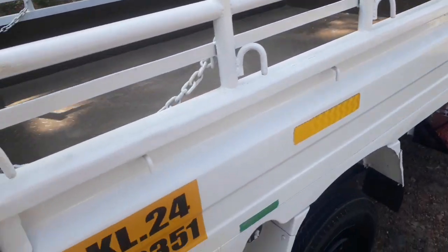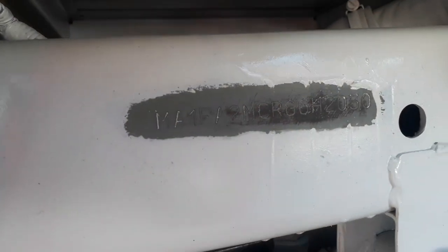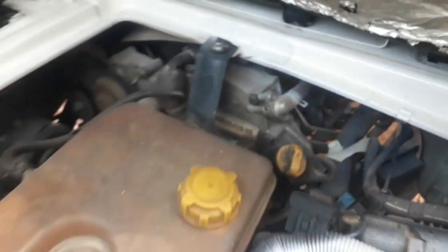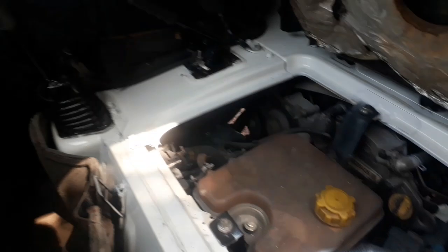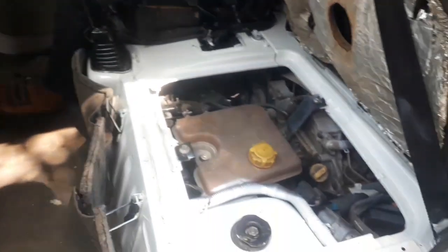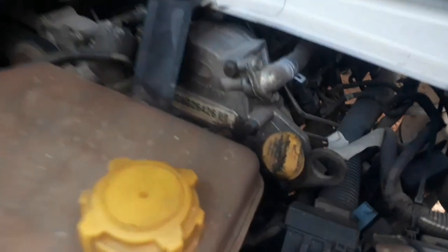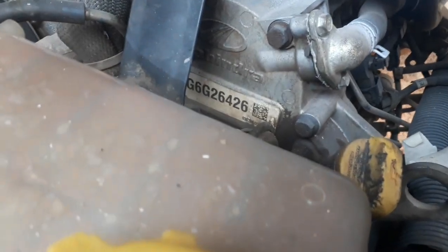The next side is the chase number. This is the chase number. This is the driver's side. On our dashboard.